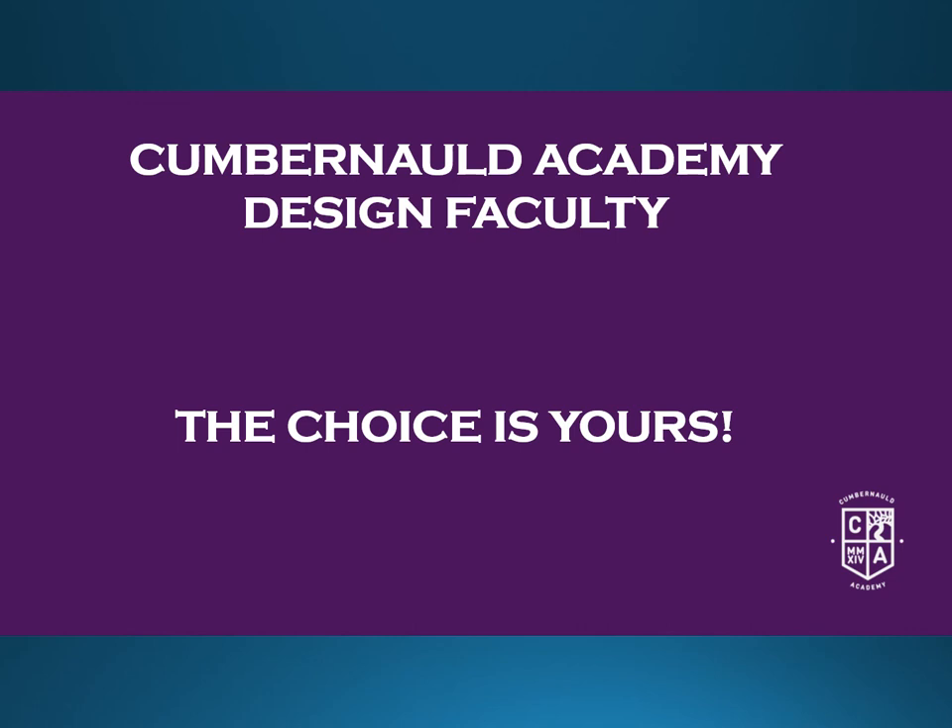That concludes a brief overview of what we offer within the Design faculty. Within Design we are a largely practical-based faculty — hands-on activities using real objects and materials to develop your knowledge and understanding. Hopefully this presentation has been useful, and if you have any further questions, feel free to come along and see me or any of the fantastic staff we have in the Design faculty.